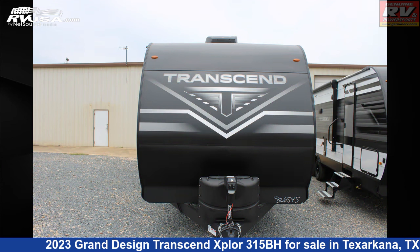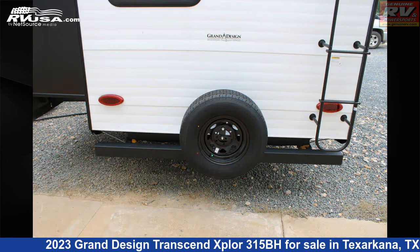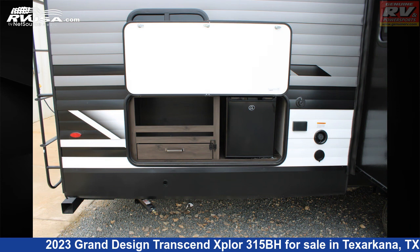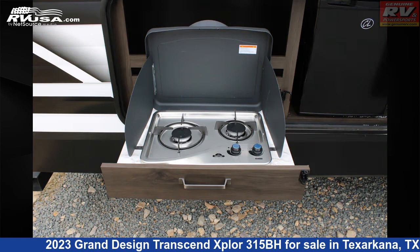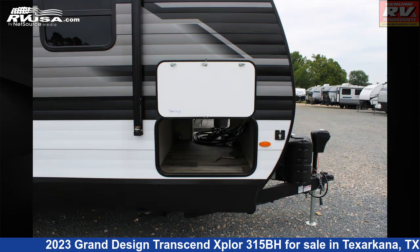The floor plan layout of this travel trailer features bunk beds, front bedroom, outdoor kitchen, and two bedrooms. The unloaded weight of this 2023 Grand Design Transcend Xplore 315BH is 8,280 pounds.